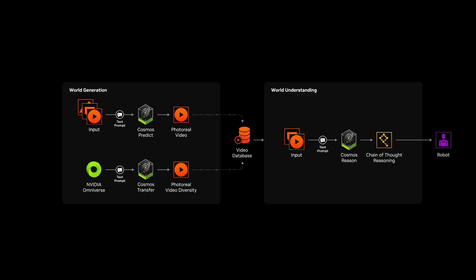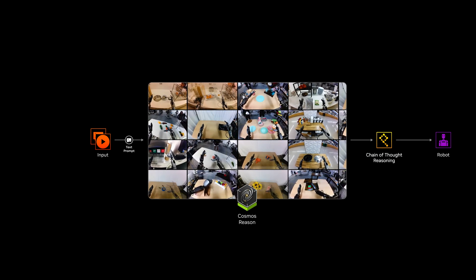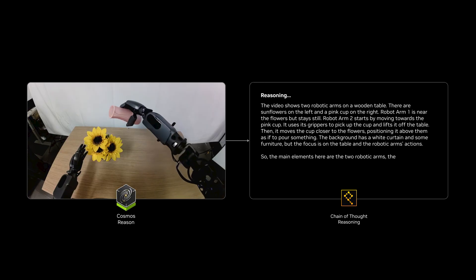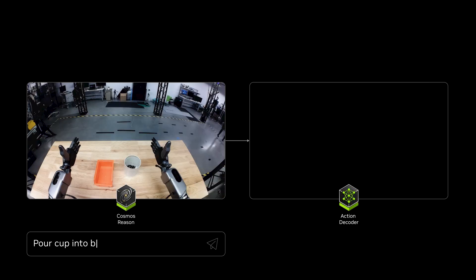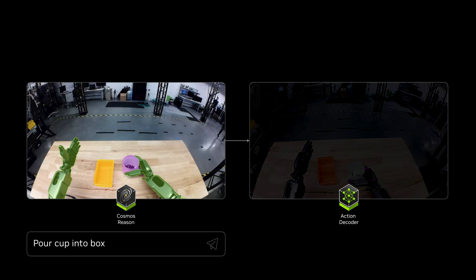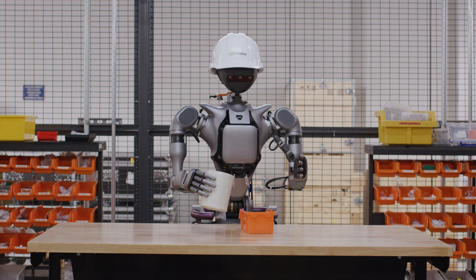Generated videos are then processed by Cosmos Reason, a vision language model that filters low-quality samples, annotates scenes, and supports policy training. Its spatial and temporal reasoning enables safe, efficient decision-making — a great backbone for vision language action models.